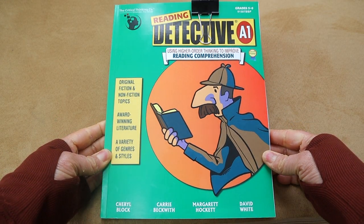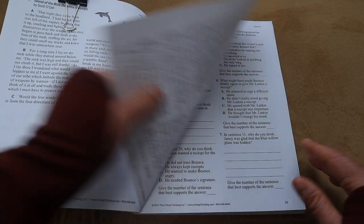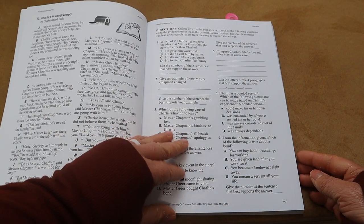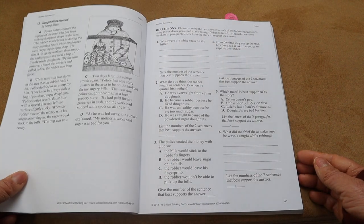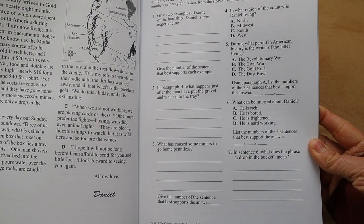Another thing going really well is reading comprehension. We've been utilizing Reading Detective through the Critical Thinking Company, and it's definitely a great book. It covers figurative language, inference, and skills. I love having Brielle write out her answers for the reading comprehension questions. I love the higher-order thinking it requires. I know she doesn't always love how the book presents questions, but it's definitely going to help her with standardized testing — I do live in a state where I have to test. I think I'll be buying more from the Critical Thinking Company.